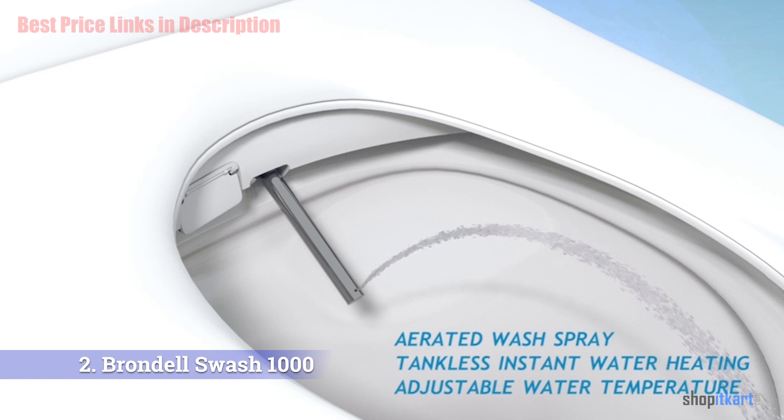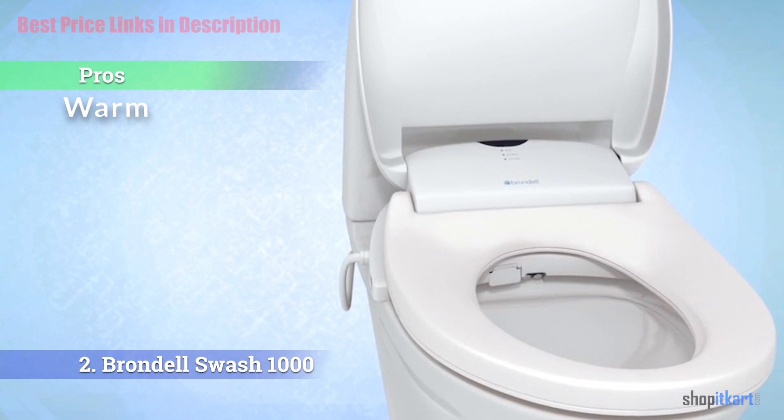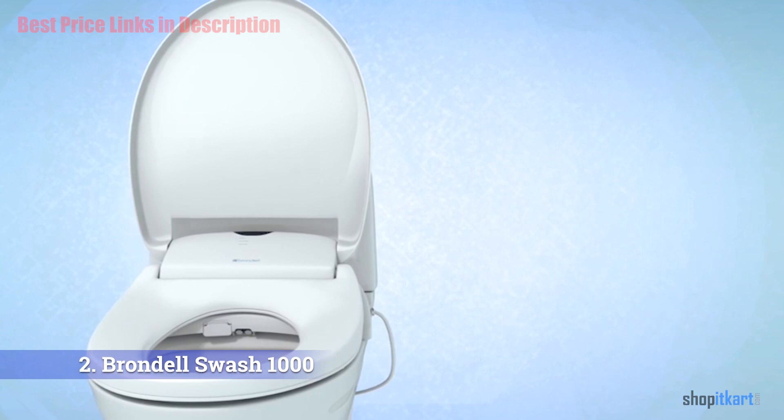Pros of the Brondell Swash 1000 include a built-in deodorizer and nozzle sterilization, warm air dry with adjustable water temperature, and positionable nozzles for precise control. The main con is that it lacks an enema washer child mode. Overall, the Swash 1000 is an award-winning round bidet offering a comfortable, hygienic clean backed by a three-year limited warranty.